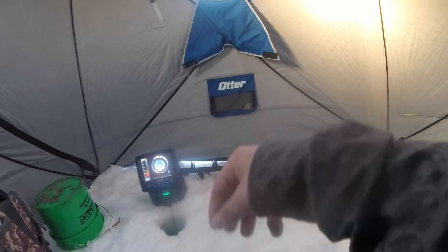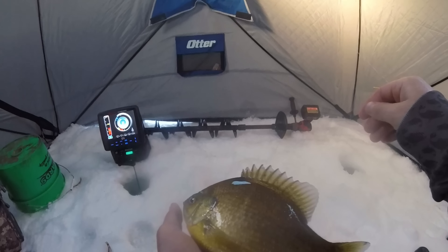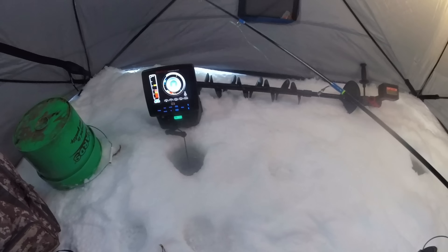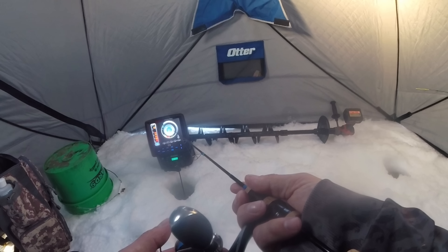Maybe not a perch — maybe it's a big old bluegill I've been looking for. Dang, it's about time! There we go, that's a dandy! Look at that guy — yeah, it's a dandy bluegill right there. I knew they were in here and they're going to come in. Look at that. Get out of here dude, there's some more down there. Better go down there and catch them — I knew they were going to come in, just a matter of time.